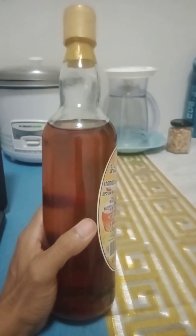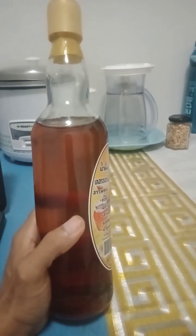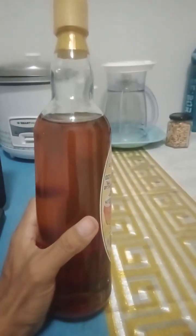The antioxidant properties of honey help combat oxidative stress and reduce the risk of chronic diseases. The antioxidants can help protect cells from damage caused by harmful free radicals.